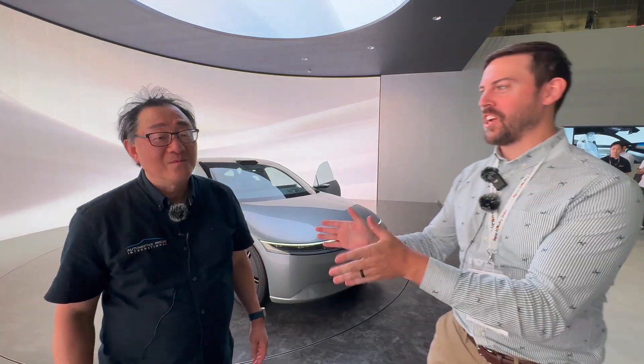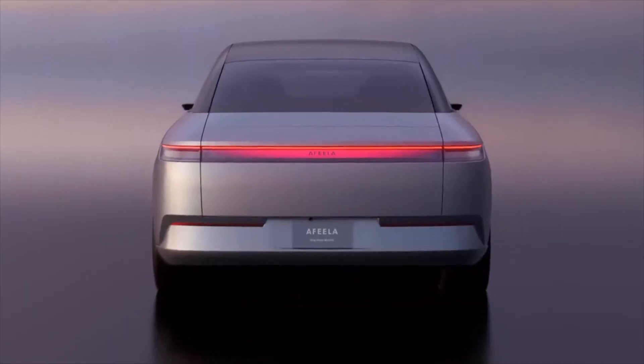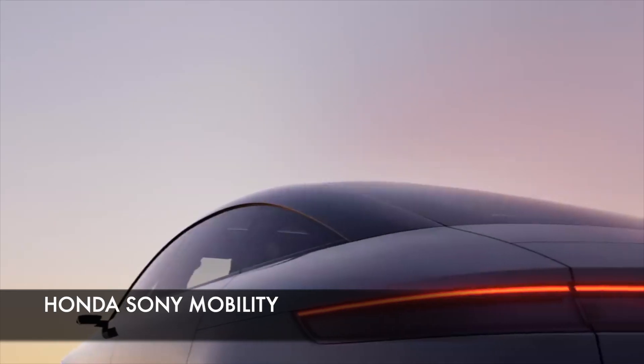We're here at the Japan Mobility Show. David Chao, Automotive Press. We're here with a special vehicle — it's actually one of a kind. There are no other prototypes from Afila. Afila is Honda and Sony working together — Honda Sony Mobility.